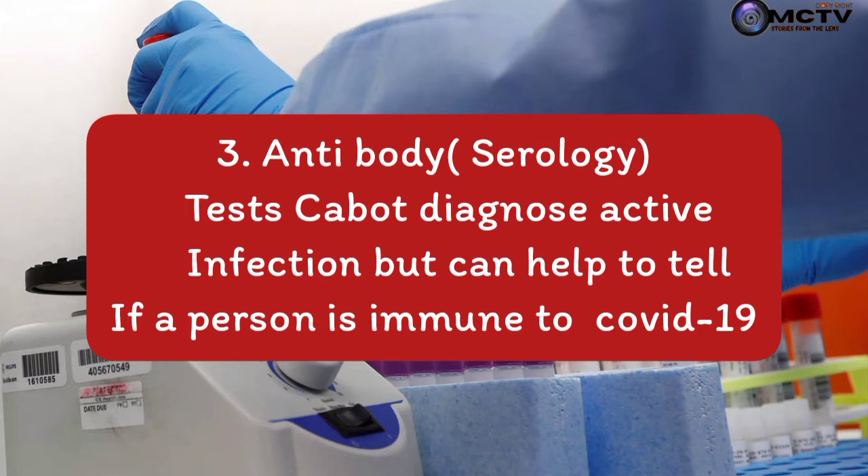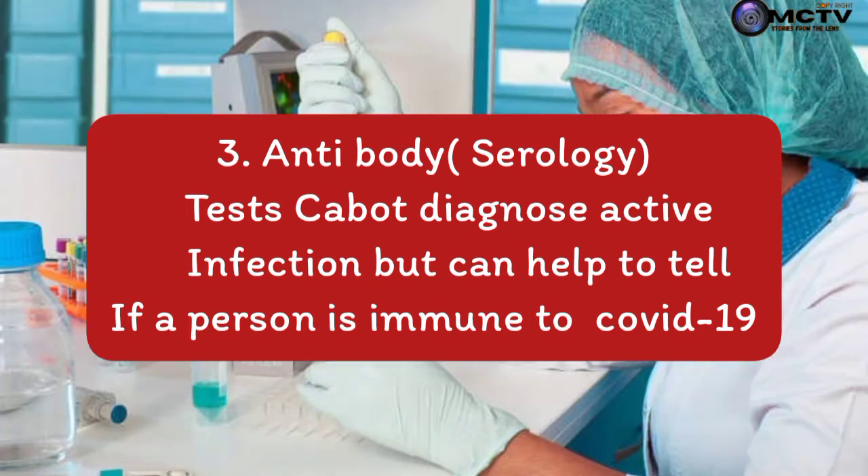Another type is called the antibody or serology test. This cannot diagnose an active infection, but it can help to tell if a person has immunity to COVID-19.